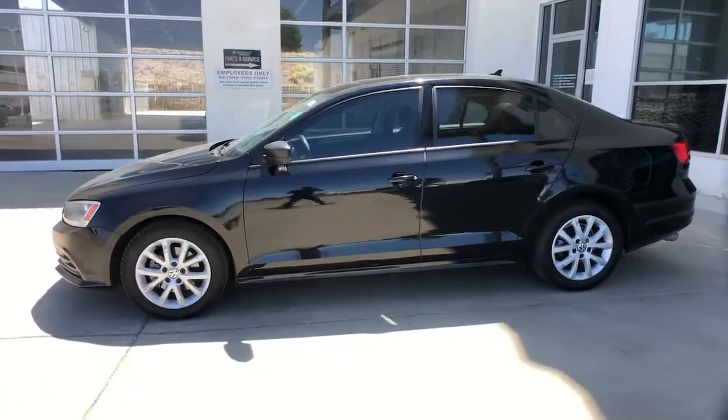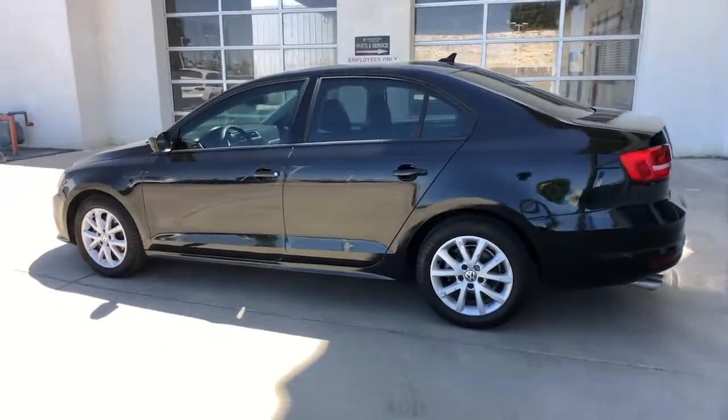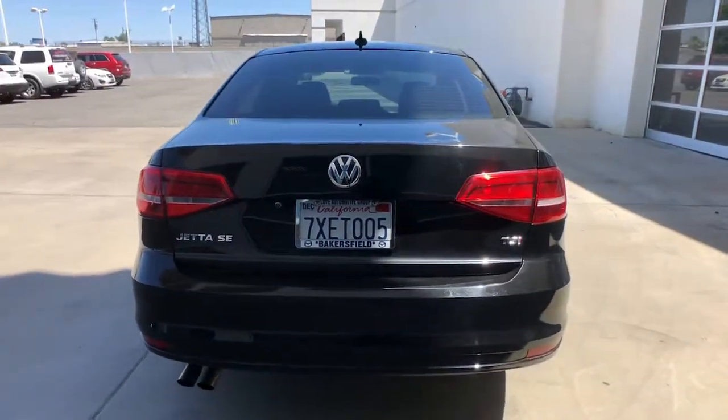Enjoy the view of this 2015 Volkswagen Jetta. This vehicle is an outstanding buy with fewer than 100,000 miles on the odometer. Make your daily drive the best it can be in this sleek, modern Jetta.